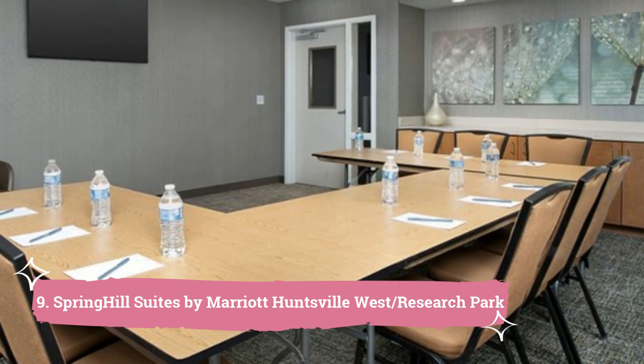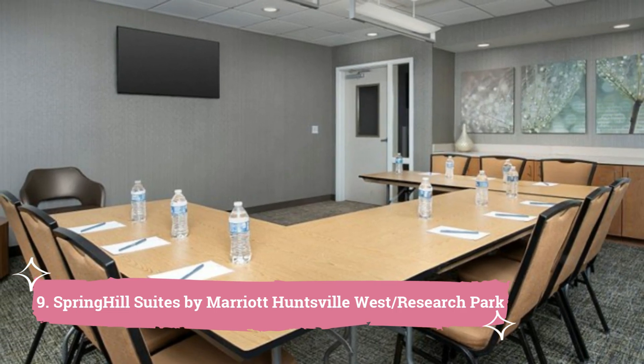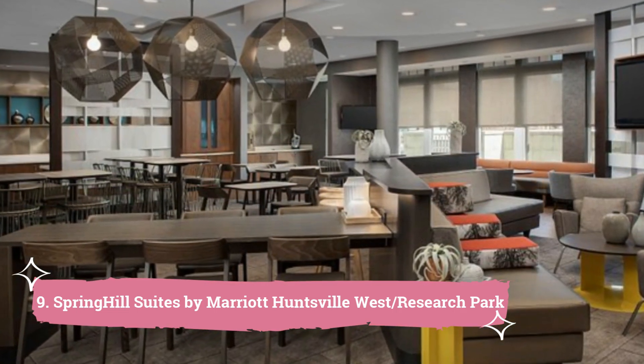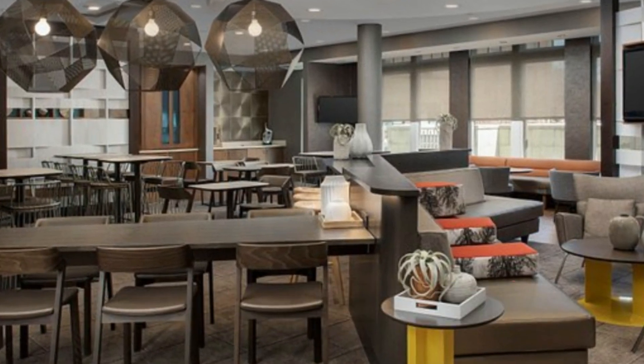9. Spring Hill Suites by Marriott Huntsville West Research Park. The Madison Square Mall is less than 10 minutes' drive from the Spring Hill Suites Huntsville West. This hotel offers an on-site outdoor pool as well as a continental breakfast every day.